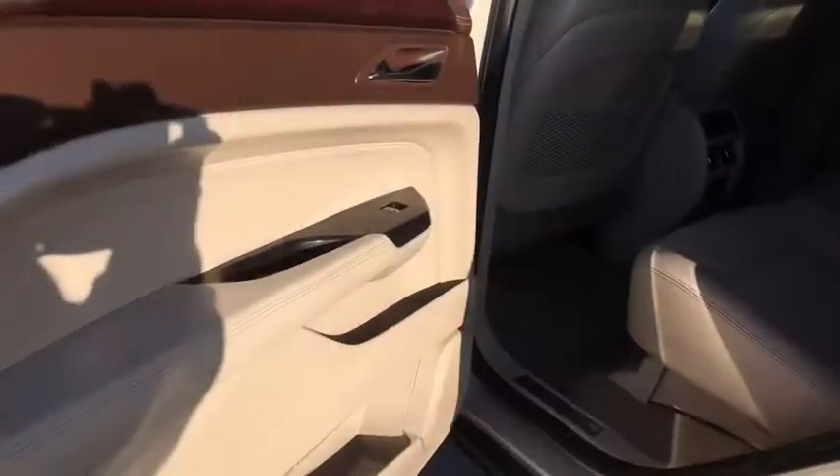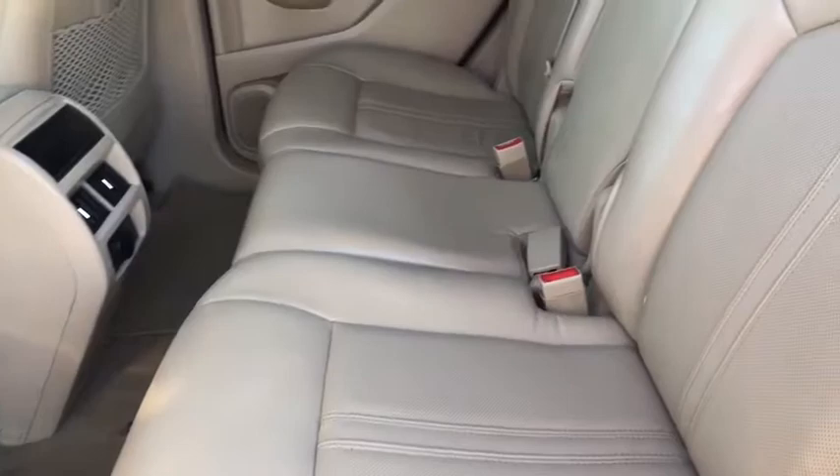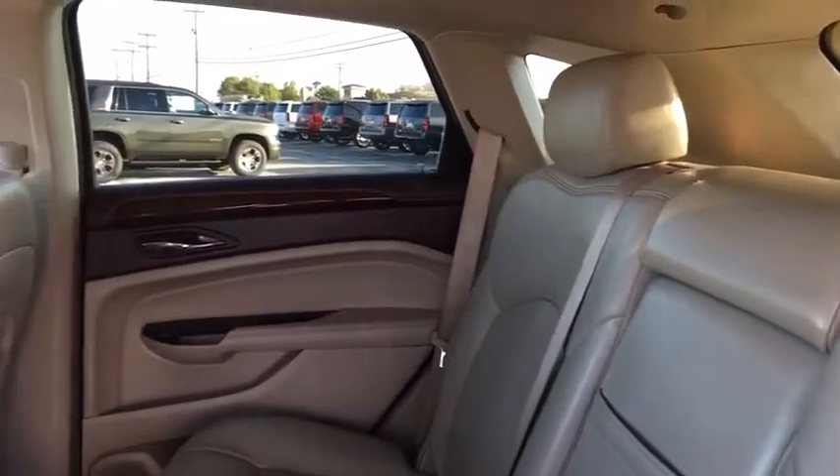Bluetooth, leather-wrapped steering wheel, adjustable steering wheel, power steering, keyless start, floor mats, auto-dimming rearview mirror, cruise control, four-wheel disc brakes, aluminum wheels, AM-FM stereo radio.